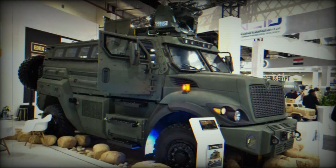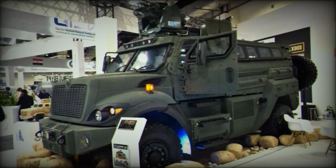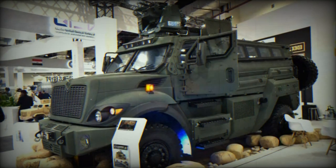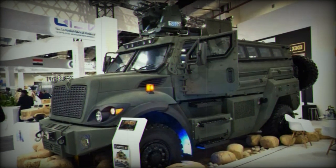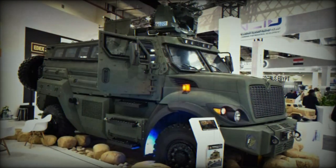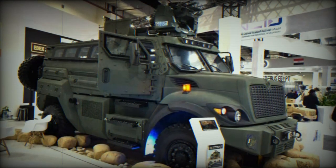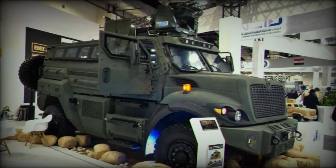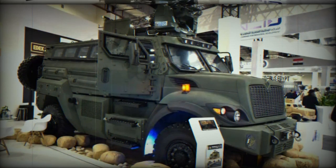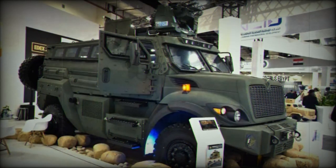The Temsa-6 is built on a Navistar chassis and is powered by a 369-horsepower engine coupled with an automatic transmission. Its road performance at full load allows for a maximum speed of 85 km/h and a maximum cruising range of 500 km. The vehicle is fitted with 395-85-R20 tires with run-flat inserts and a central tire inflation system.